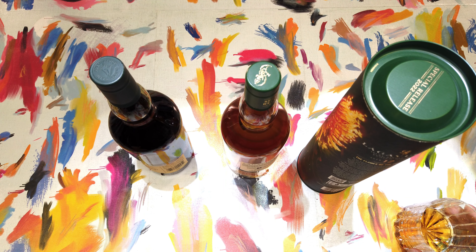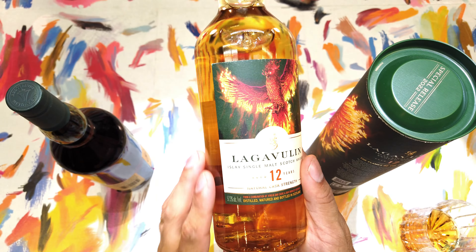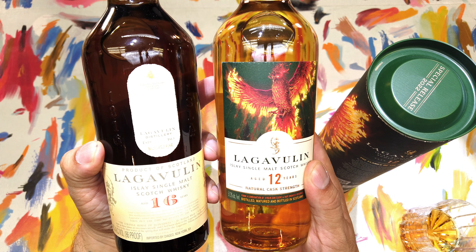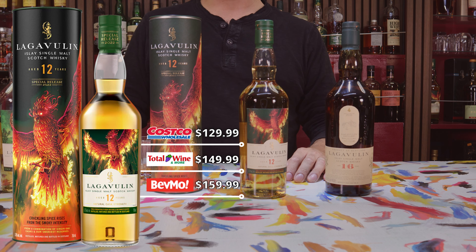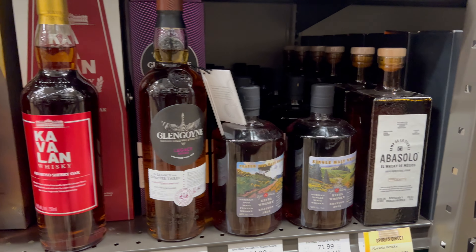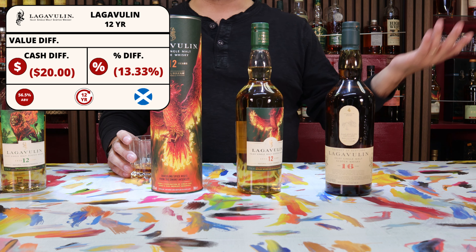This one is aged 12 years old. It is composed of a simple but delicious mash bill of 100% malted barley, and it is aged in ex-bourbon casks, but you can really see that the youth has taken out a lot of the color from it — those extra four years make a big difference. At Total Wine, the cost on the Lagavulin 12 is $149.99, which is at the mid-range level for the scotch. If you had gotten it at Costco you could catch it around $129, or at BevMo at $159.99 on the high end. So if we had purchased it at Total Wine, we would have overpaid the Costco amount by $20, or 13.33%.